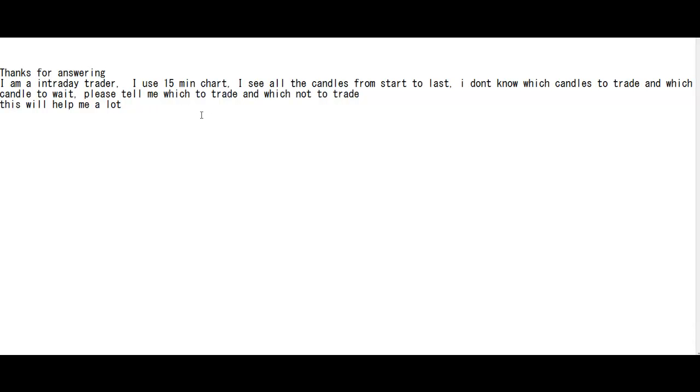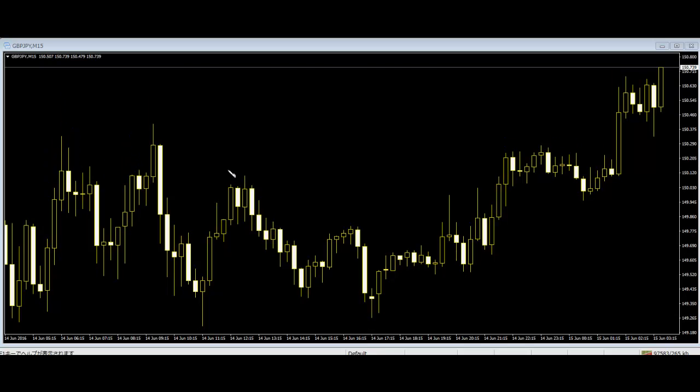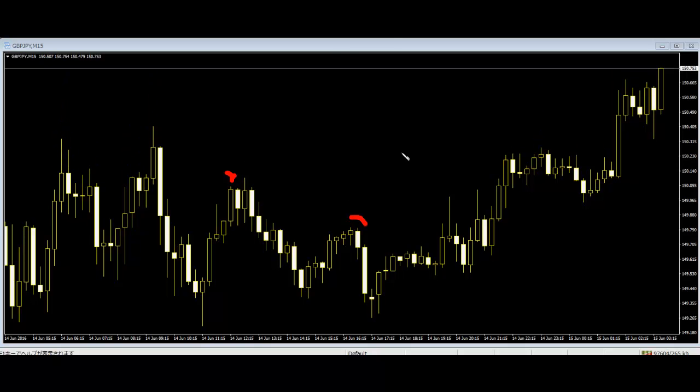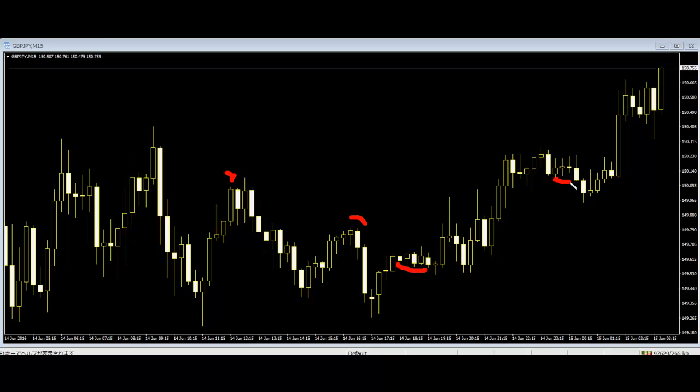This will help me out a lot. Candles to trade are the higher harami and higher engulfing candle, like this. Candles not to trade are the range harami and range engulfing candle.